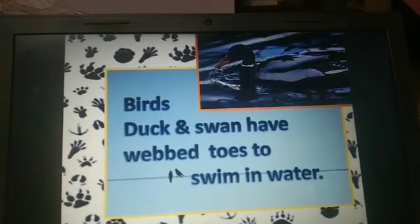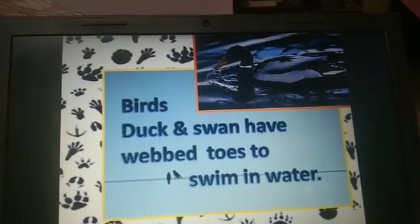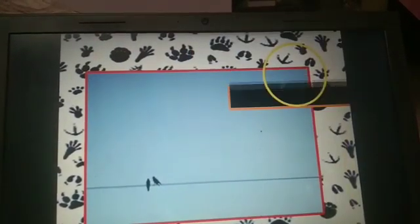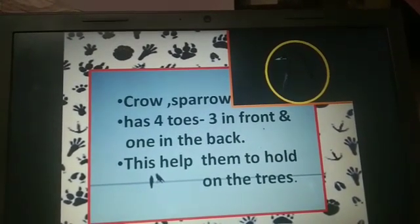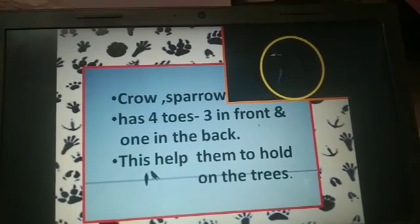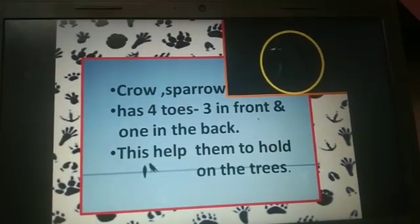Birds such as duck and swan have webbed toes to swim in water. Crow and sparrow have four toes, three in front and one in the back. This helps them to hold on to trees.